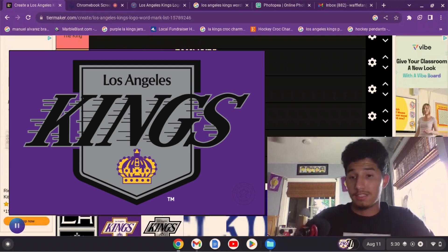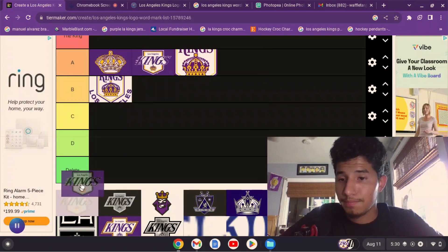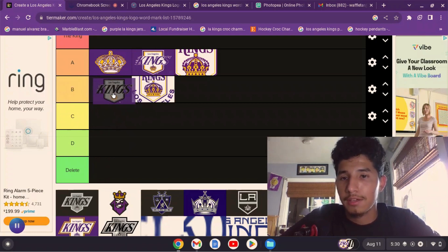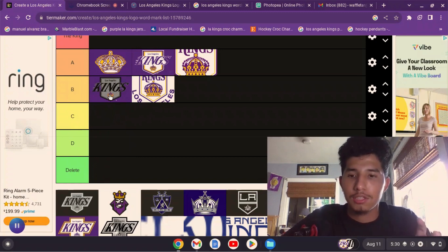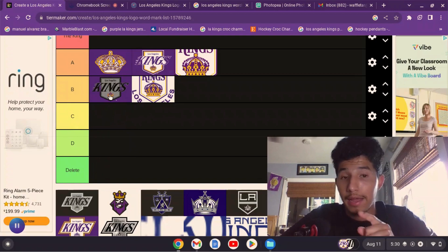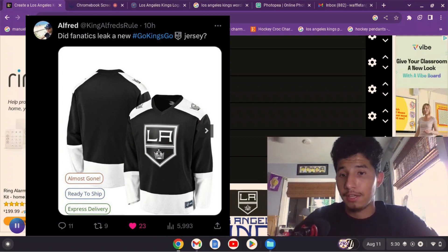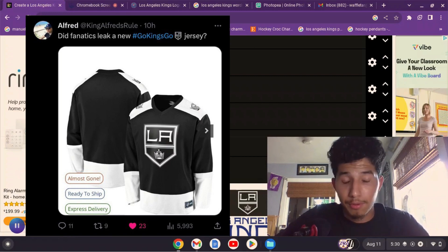I kind of like it — it's good, although it seems a little off. I like the black and silver shield with the word mark, and the purple and gold crown — I think that's a good combination. I would like to see the Kings try something like that. I've heard rumors the Kings are rebranding and I've seen a jersey floating around on Twitter. I really hope they bring back purple, whether it's black and purple or purple and gold.